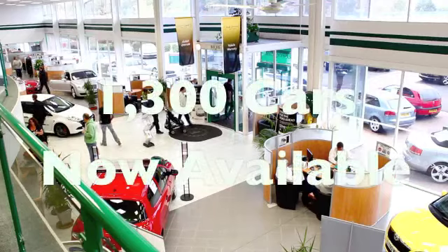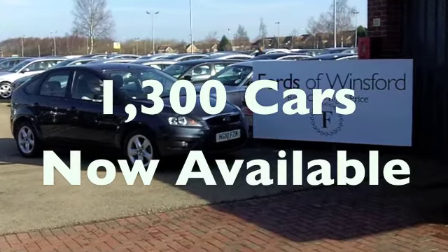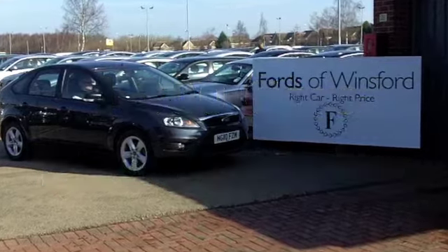Running costs wise, pretty decent — you'll get a combined 63 miles per gallon, and 12 months tax just £30. How about that? Good looking, great value motoring at Fords of Winsford.